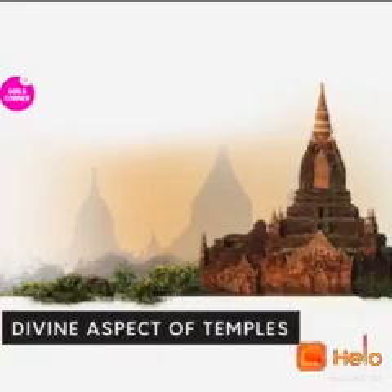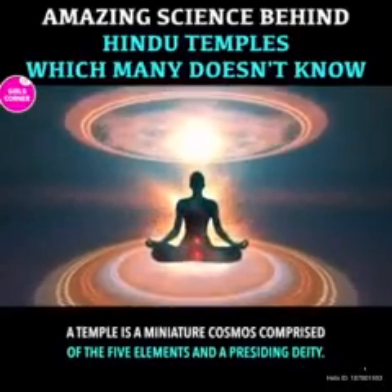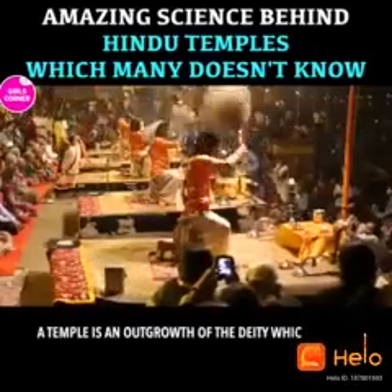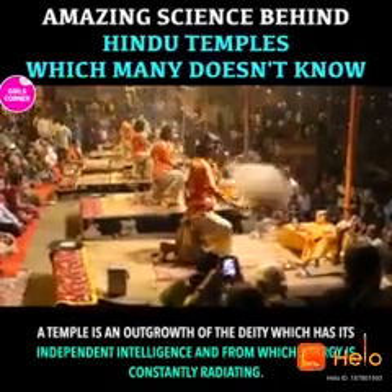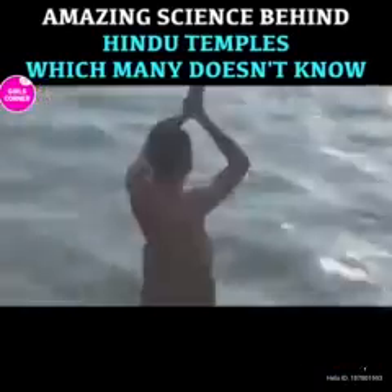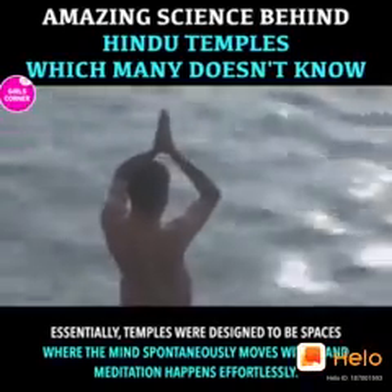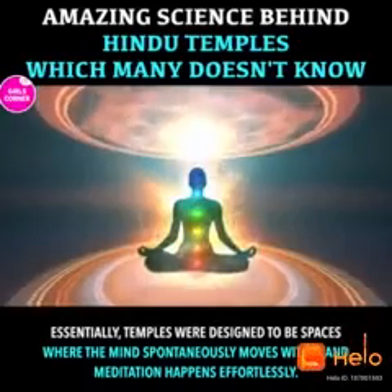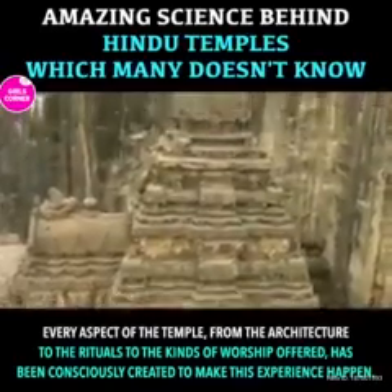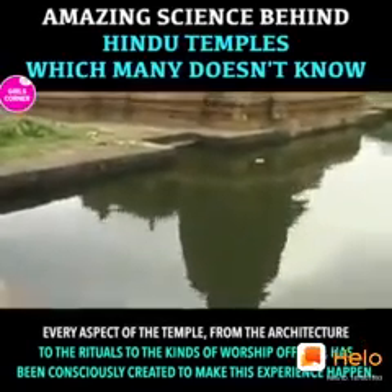Divine aspect of temples. A temple is a miniature cosmos comprised of the five elements and a presiding deity. A temple is an outgrowth of the deity, which has its independent intelligence and from which energy is constantly radiating. Essentially, temples were designed to be spaces where the mind spontaneously moves within and meditation happens effortlessly. Every aspect of the temple, from the architecture to the rituals to the kinds of worship offered, has been consciously created to make this experience happen.